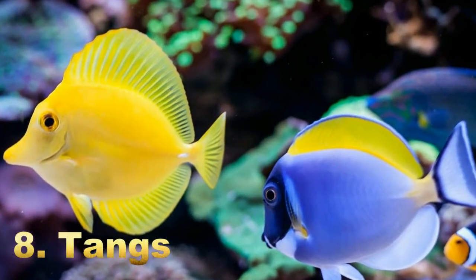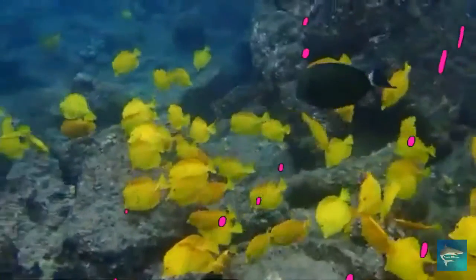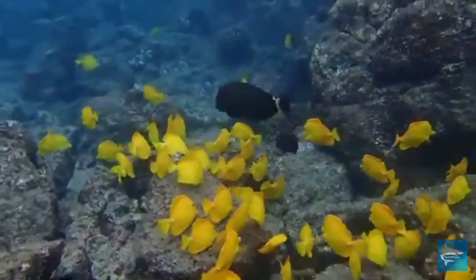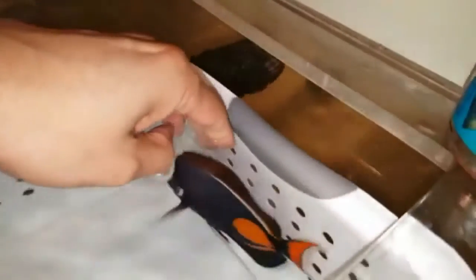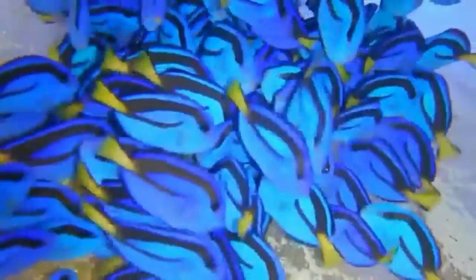Number eight: Tangs. The family includes about 86 extant species of marine fish living in tropical seas, usually around coral reefs. Many of the species are brightly colored and popular in aquaria. Most species are fairly small, with a maximum length of 15 to 40 centimeters, though some in the genus Acanthurus, some in the genus Prionurus, and most species in the genus Naso may grow larger. The white margin unicornfish is the largest species in the family, reaching a length of up to one meter.